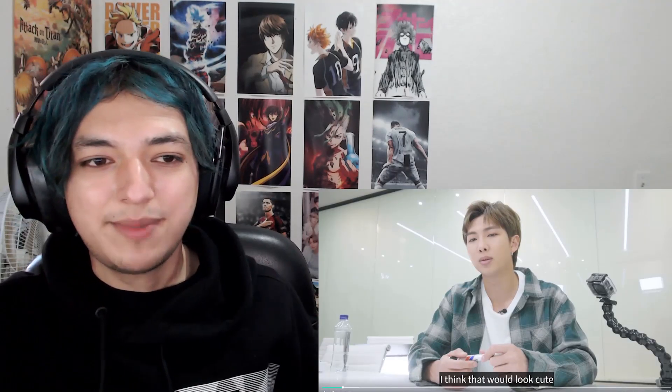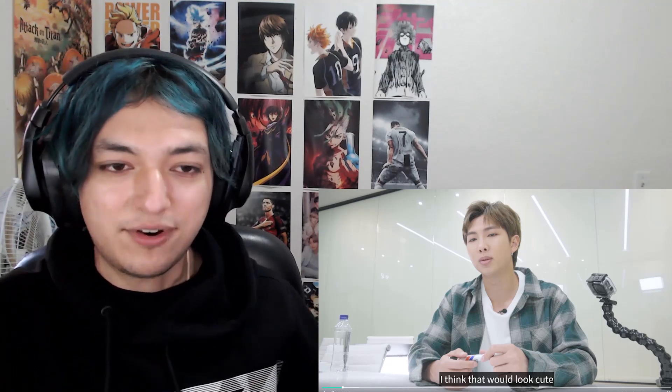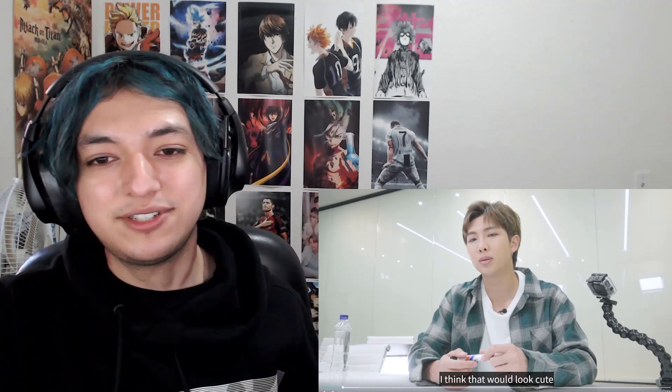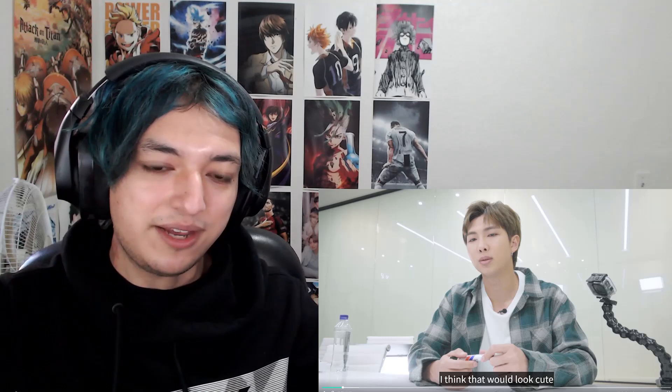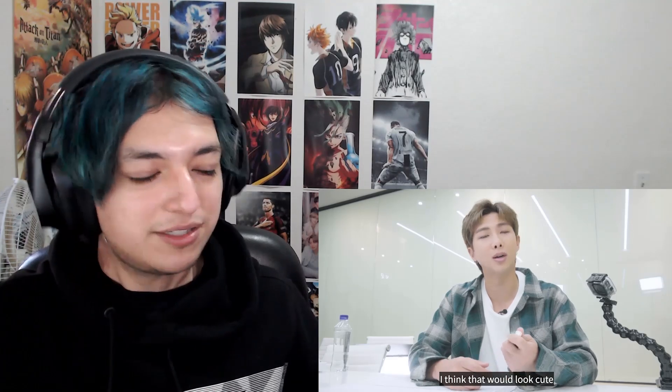I don't have a wind chime — I don't have anywhere to put it. But I've heard them before and they are really, really nice. Whenever a house just has a wind chime outside and you hear it slowly making sounds, it's so good.